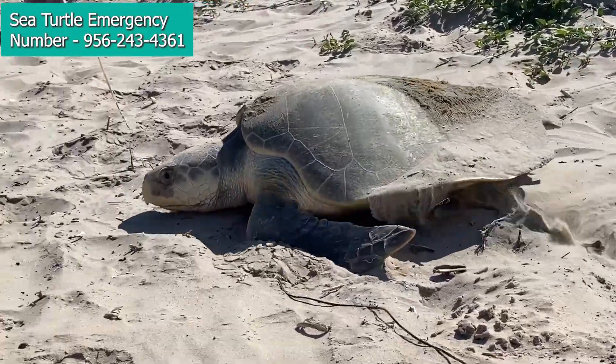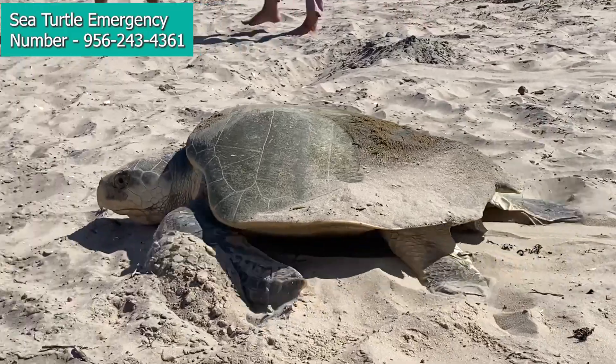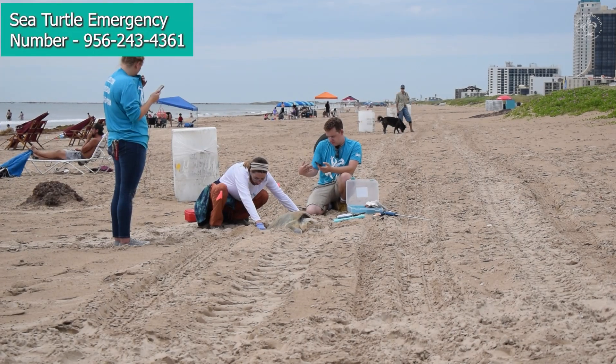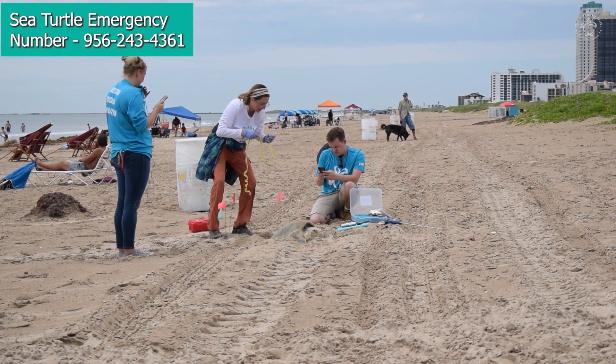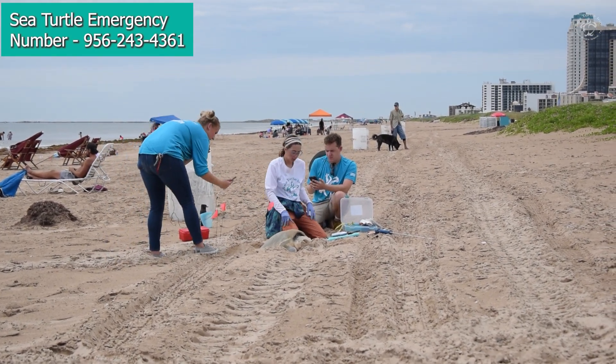The Kemp's Ridley Sea Turtle is really unique — it nests in the daytime, which no other sea turtle species mainly nests in the daytime. So while you're here enjoying the beaches and having your vacation, you could potentially see a turtle come out of the water and nest near you.